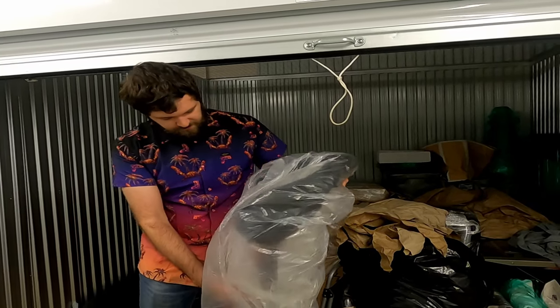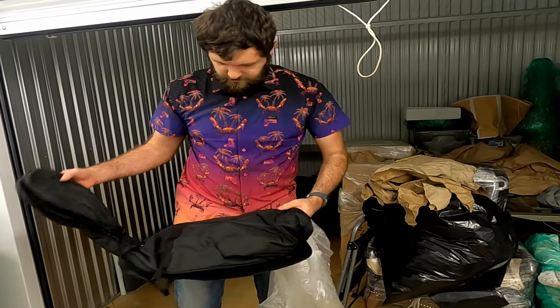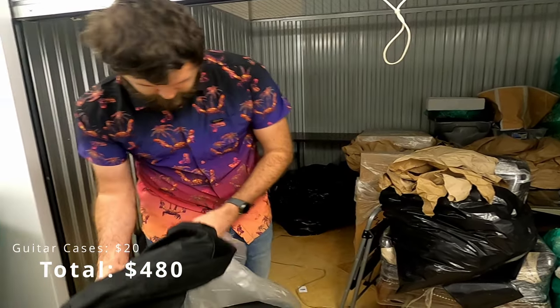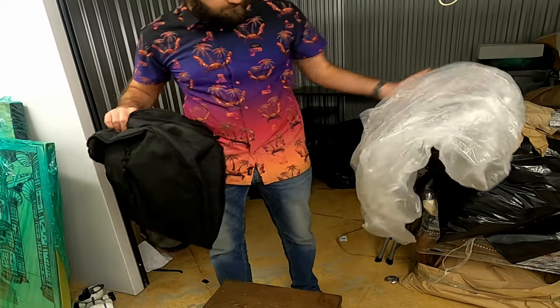Oh, it's a guitar case. Yeah, look at that — two guitar cases. That's pretty good.